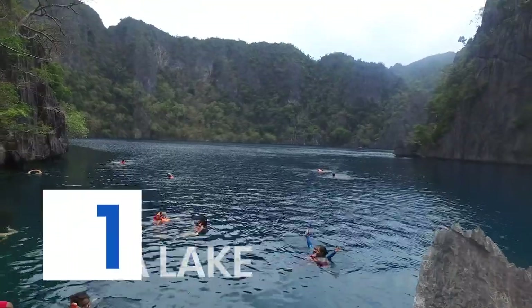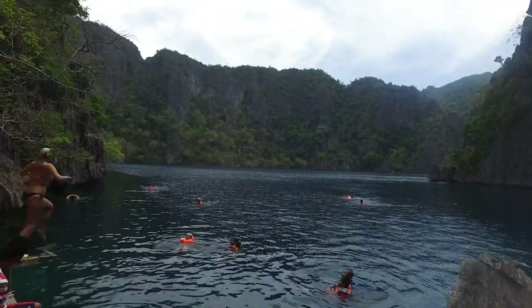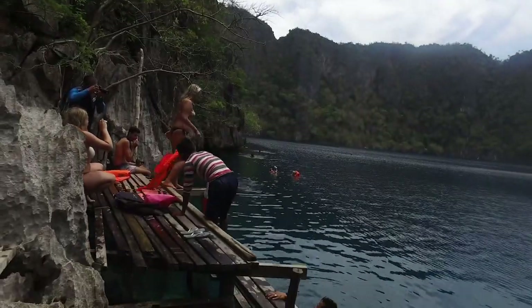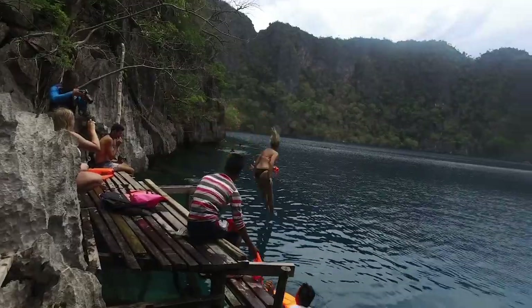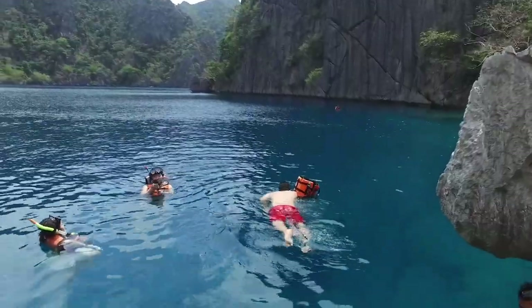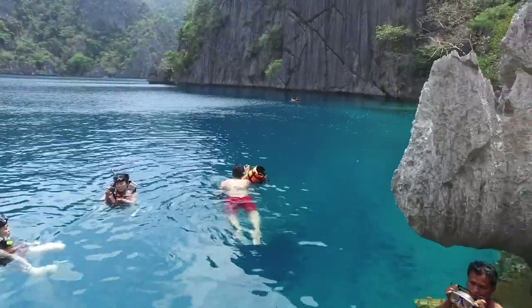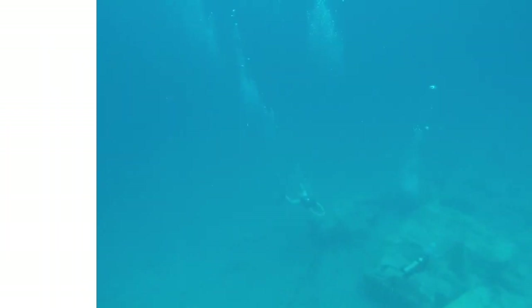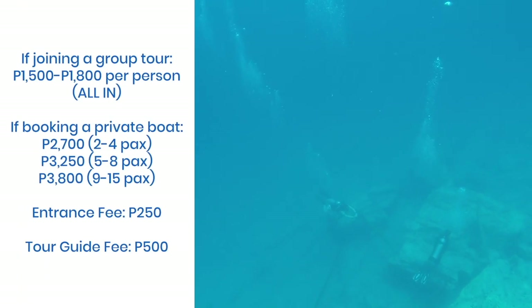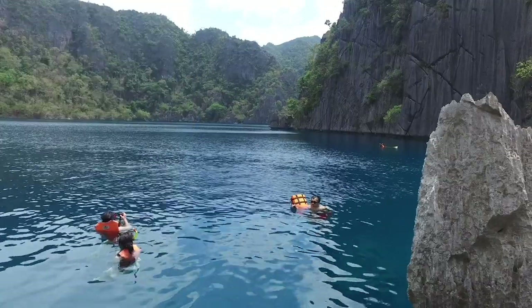Barracuda Lake is one of the most popular natural attractions in Coron. A short boardwalk straddles the sharp cliffs and leads visitors to its turquoise and cerulean waters. It is a deep and brackish lake filled with a combination of saltwater and freshwater. It's said to be named after a giant barracuda fish whose skeleton was discovered on its floor — but don't worry, it's completely safe.